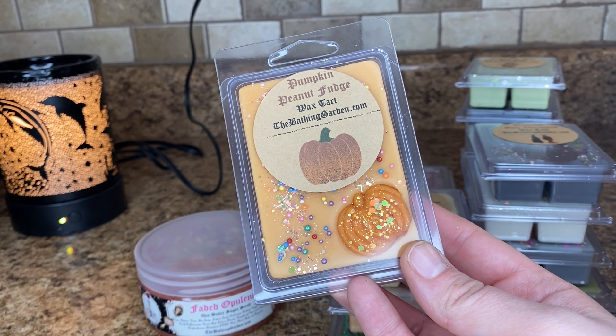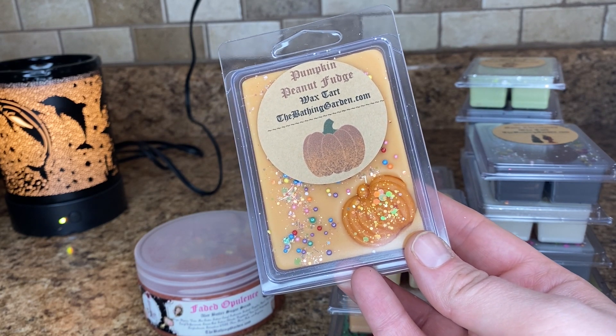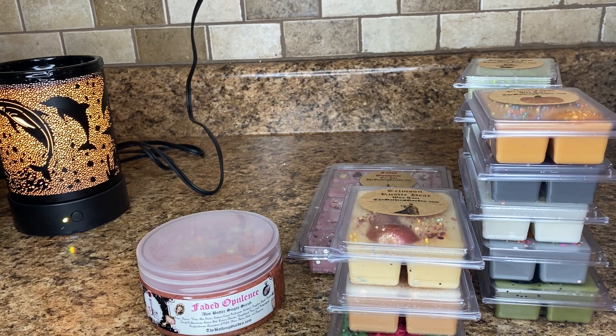Pumpkin Peanut Fudge. This is peanut brittle blends with peanut butter fudge, salted caramel cookies and toasted pumpkin seeds. I wanted this to be like a dupe for Bath and Body Works Pumpkin Peanut Brittle. And it does smell really similar — you get that like rich crackery, nice peanut butter scent. That one's really nice.